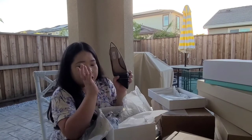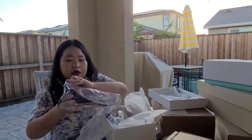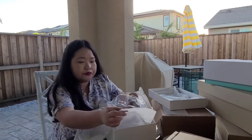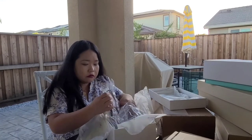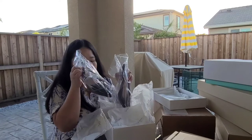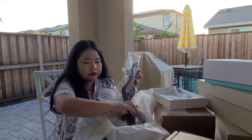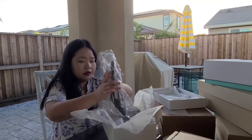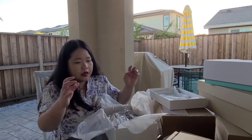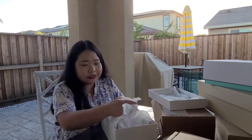I really love LK Bennett. They have really good quality and it lasts you a long time. But of course I need to care for them too. So yeah, it's really good — it's a pair.